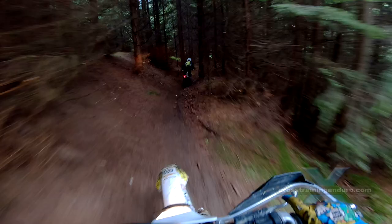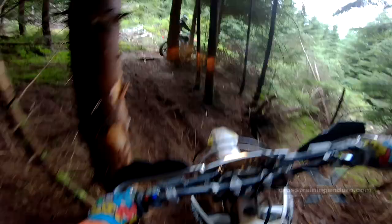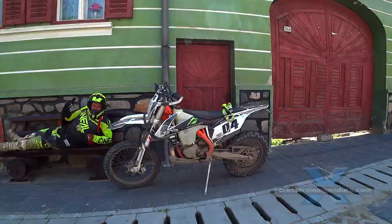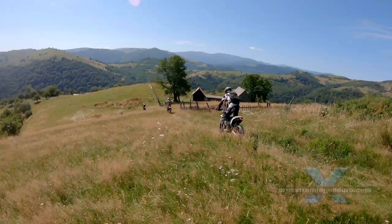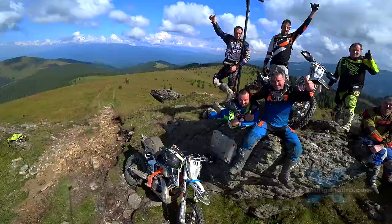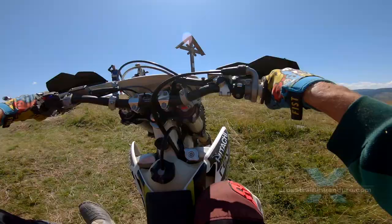Some models have spluttered at low revs, but the carb models can have problems too. Since 2017 the jetting has caused spluttery power and poor fuel economy, and the finicky Mikuni carb is extremely difficult to get running consistently. Both carb and TPI bikes respond very well to basic mods, and once set up correctly, both have very similar power delivery.